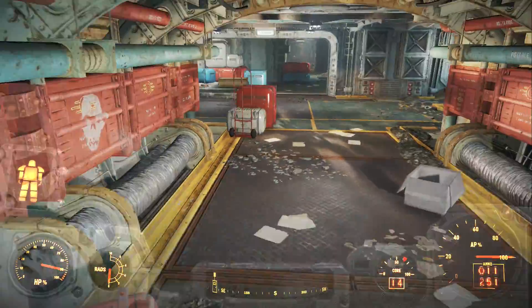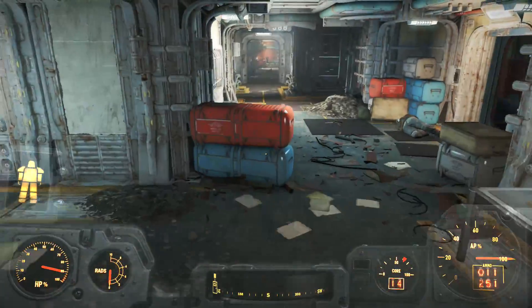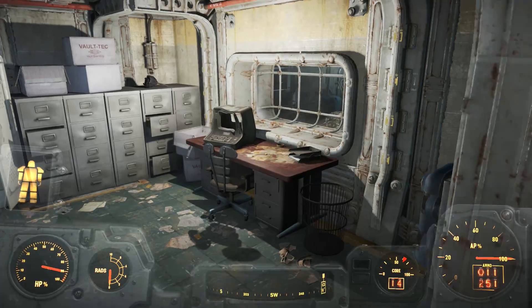What's up everyone, welcome back to Tetribit Gaming. Fallout is a series that is no stranger when it comes to dark, creepy, and even controversial topics, and from what I've played so far, Fallout 4 definitely continues this legacy.